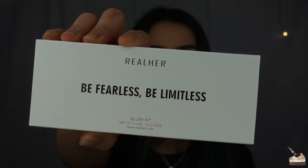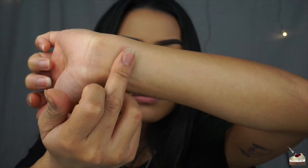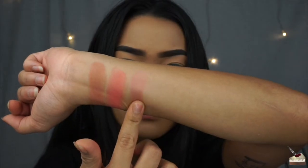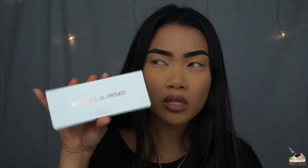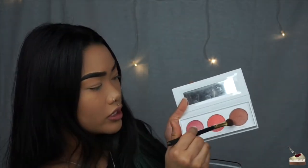Second thing in my box is this Real Her Be Fearless Be Limitless Blush Kit. This is what the packaging looks like. This Real Her Blush Kit retails for $32. I'm going to go in with some swatching — Unstoppable, Limitless, and Fearless. Feels pretty chalky on the finger and there's a little bit of fallout. Pretty mauve color. Very, very pinky. This one's a little bit more of a subtle pink with a little bit of shimmer. Not too fond of the bright pink. I'm going to use Unstoppable for the crease. Okay, so there's a lot of fallout.